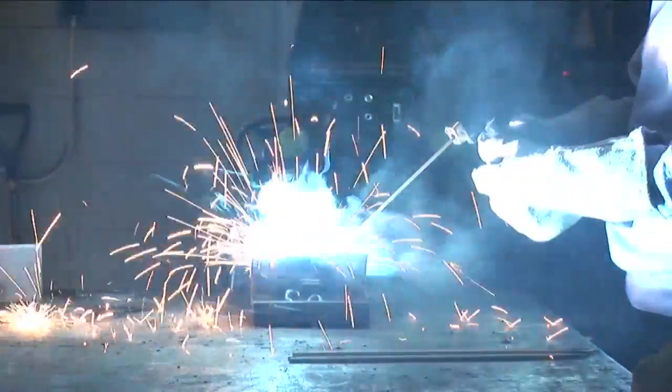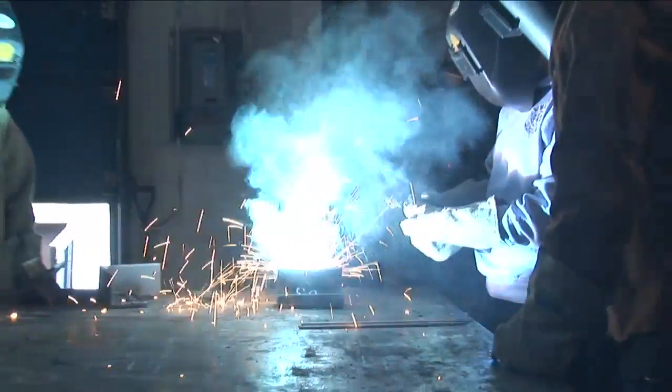In the welding shop, we learned how to do oxycetylene welding, arc welding, and MIG welding. I like that we are on a small campus.